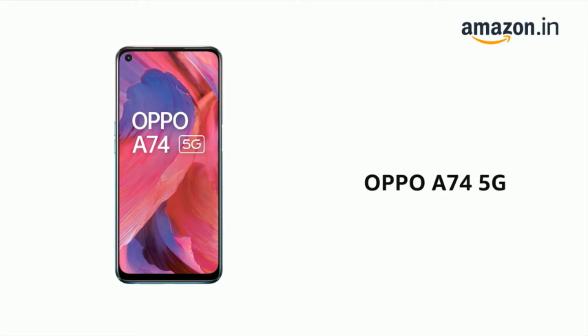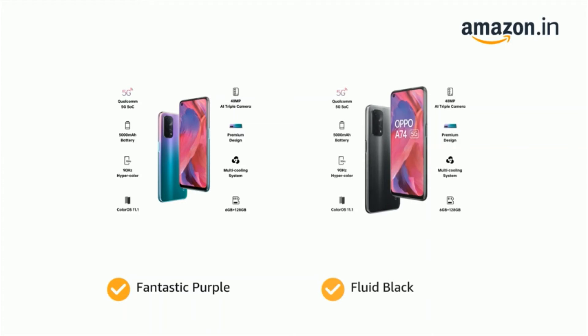Presenting the OPPO A74 5G. The phone comes in color options of Fantastic Purple and Fluid Black.